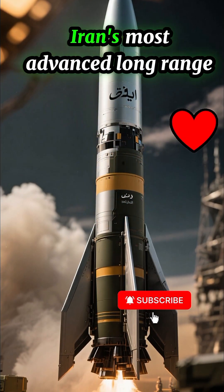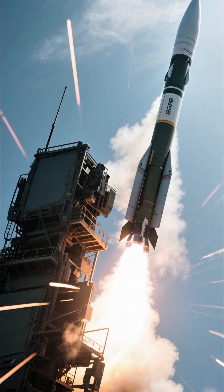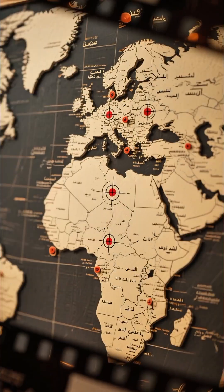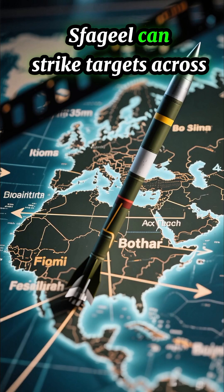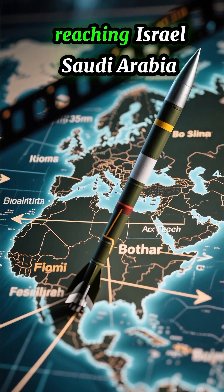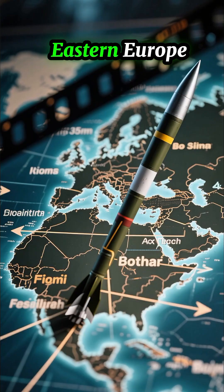This is the Sajjil, Iran's most advanced long-range ballistic missile. With a range of over 2,000 kilometers, the Sajjil can strike targets across the Middle East, reaching Israel, Saudi Arabia, Turkey, and even parts of Eastern Europe.